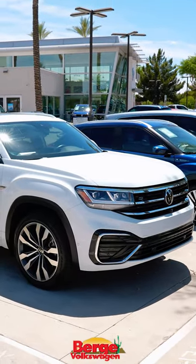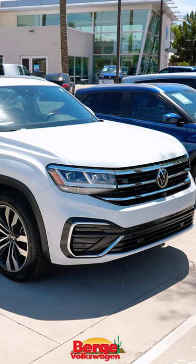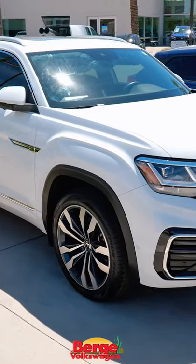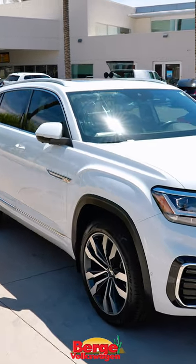What's up my friends? We're here today at Byrds Volkswagen. We have this 2020 Volkswagen Atlas Crossboard in a really nice white color. This is a used unit and it's super clean. These are great vehicles — they look quite sporty as well.